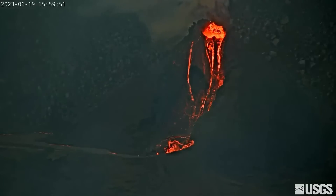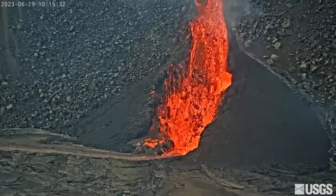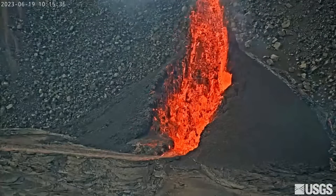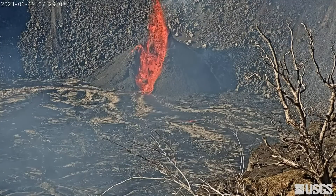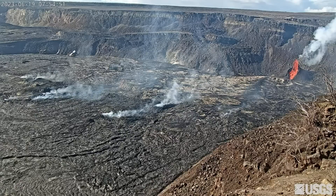Things have gone relatively quiet at the summit of Kilauea Volcano, where just a few hours earlier on Monday, dramatic lava fountains were bursting high into the air at this vent on the crater wall. The eruptive vent on the southwest side of the crater had been putting on a show for the last several days, and the height of the fountain appeared to be getting higher throughout the day.